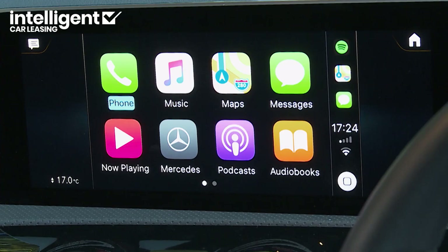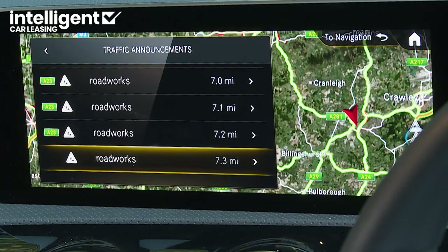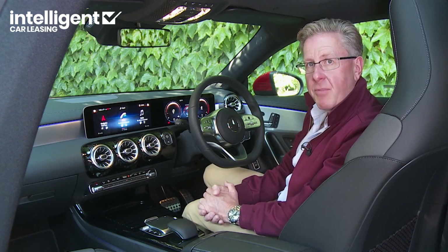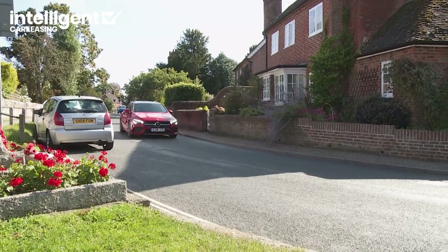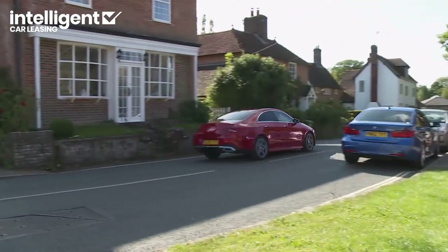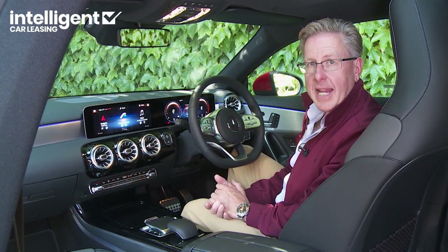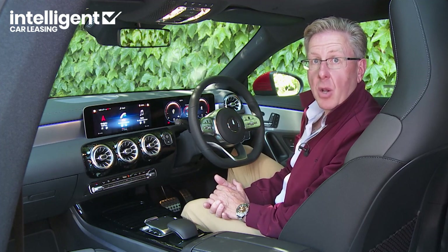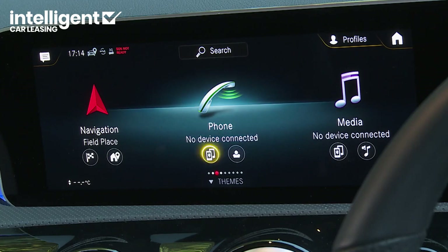There's hard disk navigation too, optionally upgradeable to advanced navigation status with what Mercedes calls augmented reality technology — effectively a live camera feed of the road ahead, overlaid with house numbers, road names, direction arrows and other useful bits of information to help you find your way. With the two larger screens in place, as here, you really get the full intended widescreen effect — your portal for interacting with this car's technological highlight, its new MBUX or Mercedes-Benz User Experience multimedia system.